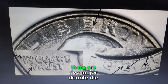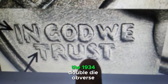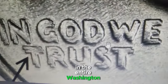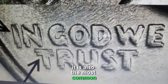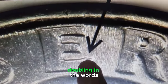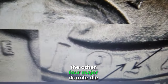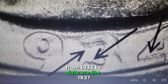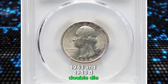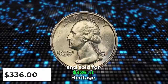According to PCGS Coin Facts, there are five major double-die Washington quarters from 1932 to date. The 1934 double-die obverse quarter is the most dramatic double-die in the entire Washington quarter series, and also the most common of the five. The obverse exhibits very strong doubling in the words "In God We Trust," with "Liberty" and the date also showing strong but less dramatic doubling. The other four major double-die quarters are the 1937, 1942D, 1943, and 1943D. This circulated quarter was graded AU55 by PCGS and sold for $336 at Heritage Auctions.